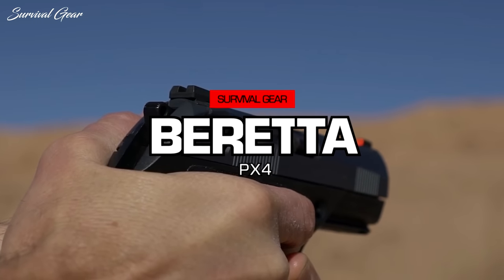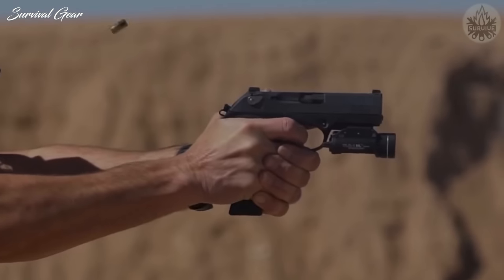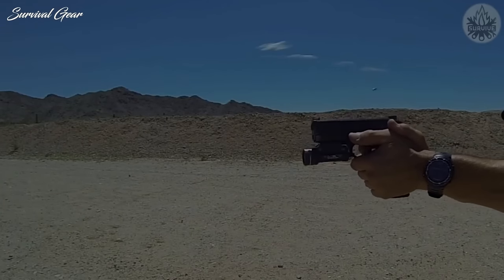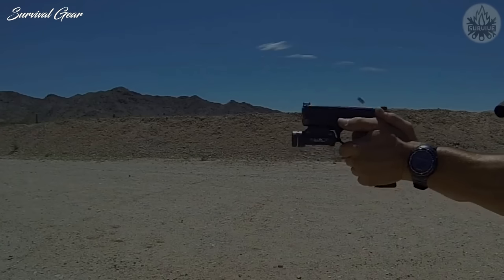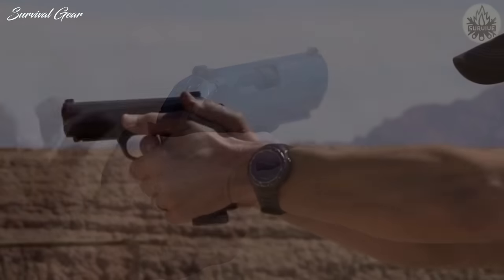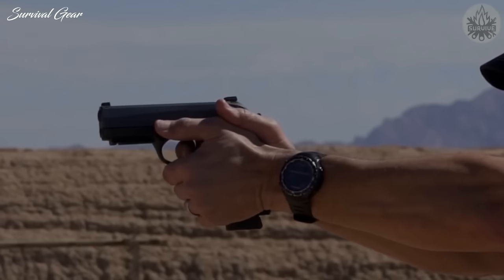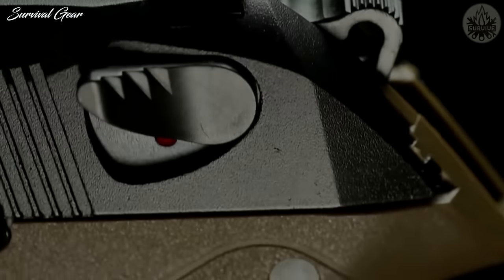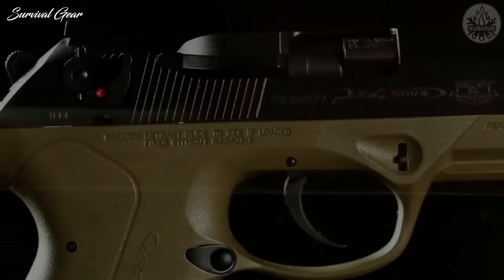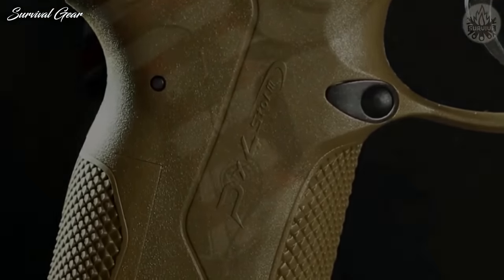Beretta PX-4. Known for its versatility, the PX-4 is designed to be equally great for home defense, concealed carry, and recreational shooting. The PX-4 features a full-grip, 15-round magazine, accessory rail, and an automatic firing pin block. It's also designed with a rotary barrel system to reduce recoil and allow for faster follow-up shots. Like the APX, the PX-4 has interchangeable backstraps and ambidextrous slide lock and safety and a reversible magazine release so you can use it with your left or right hand. It has other customizable features like adjustable sights and a retractable lanyard loop.